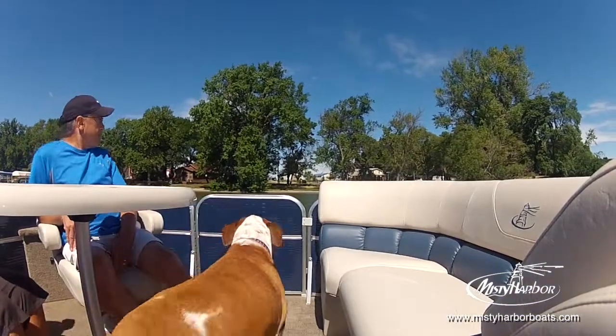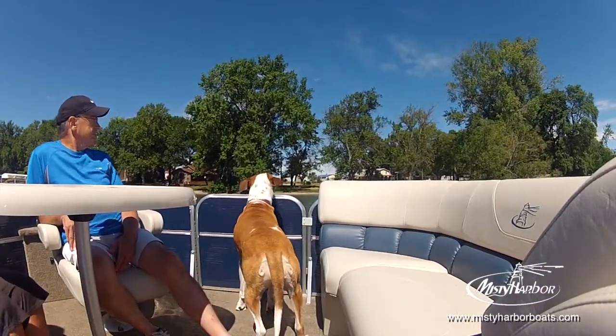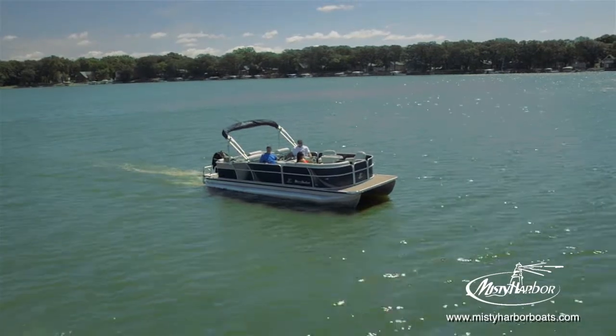The Biscayne Bay rear lounge model pontoons have two different standard layout options in either 22- or 25-foot deck lengths.